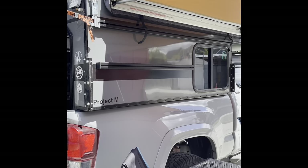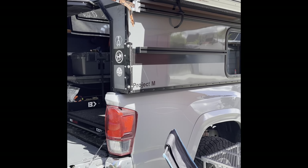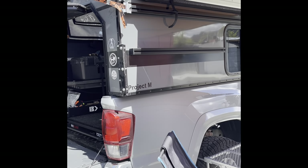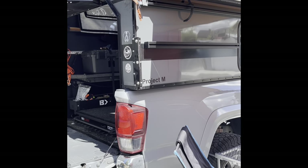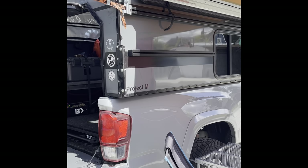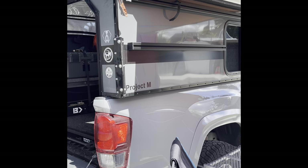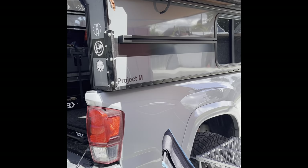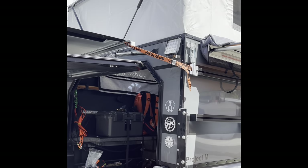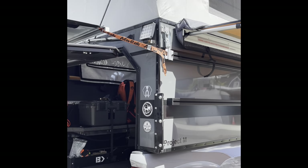Coming around to the back of the Project M, you'll notice I changed out the badging. I didn't like their big plates, so I made my own with reflective stickers — a little more subtle, but I still want people to know it's a Four Wheel Camper Project M. On the back there are LED lights that are really bright and run off my onboard battery and solar.